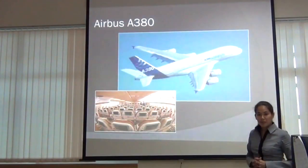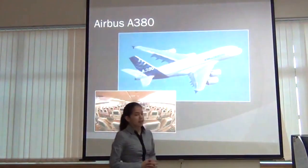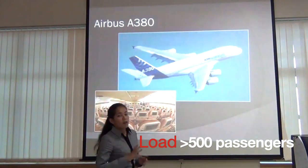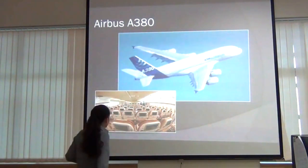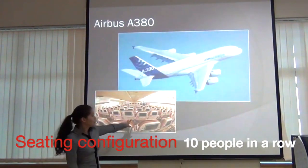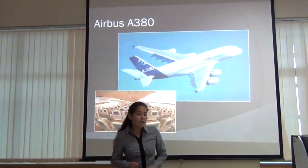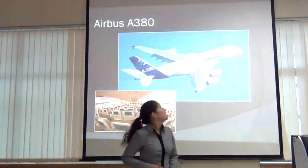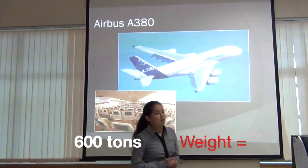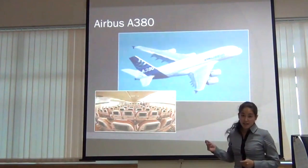Let's start with Airbus A380. This is the largest passenger aircraft ever built. It can carry more than 500 people at a time. You can see the seating configuration here — it fits 10 people in a row and it is also a double deck. It weighs around 600 tons, and you would wonder how this heavy machine can go up in the air. The answer is Aerospace Engineering.